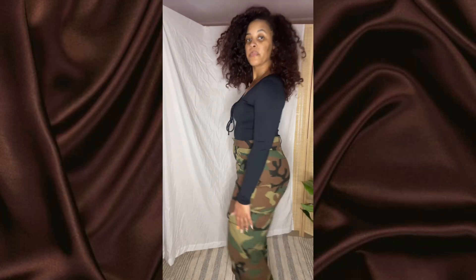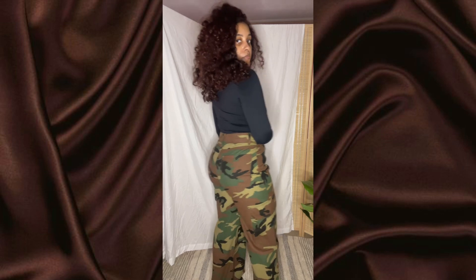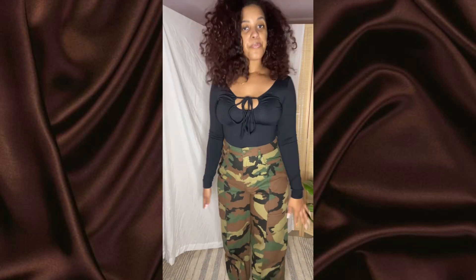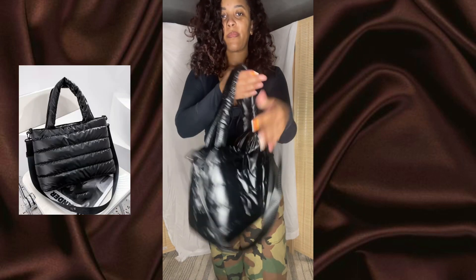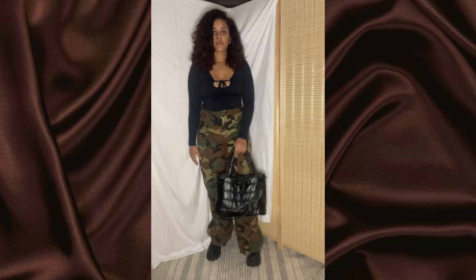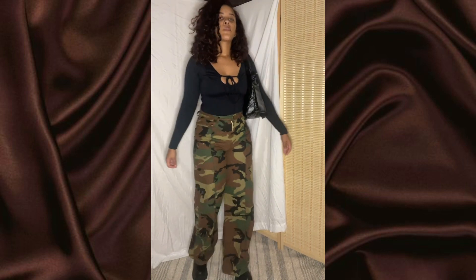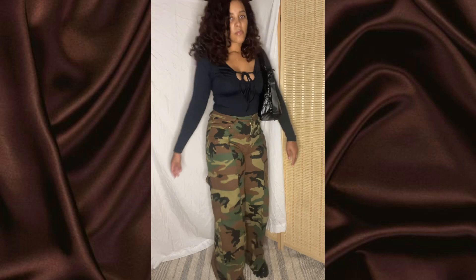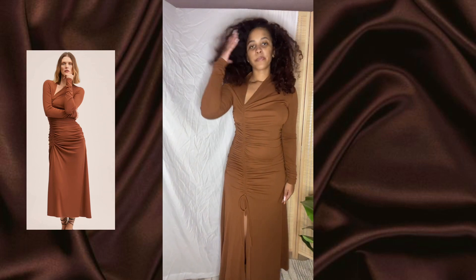Outfit number three — this bodysuit is from Abercrombie and Fitch in a medium, and the pants are from Nasty Gal in a size eight. Camo — here for it! Abercrombie really knows what they're doing when it comes to quality: so soft, comfortable, and stretchy. The boots are from Ego and the bag is from Shein. I can't find those boots anymore since I got them a couple of years ago — they're not just a chunky boot, they're quilted. I chose the quilted boot with this puffer bag because they just go together.